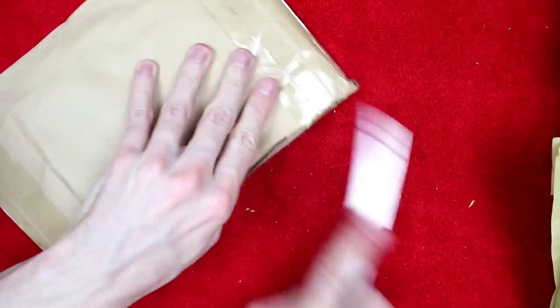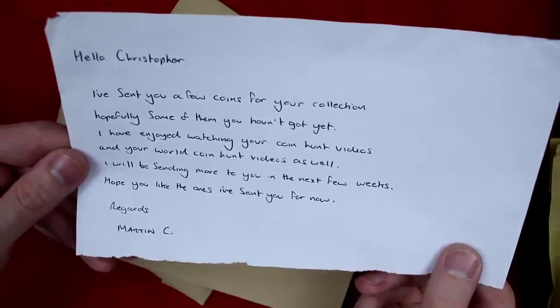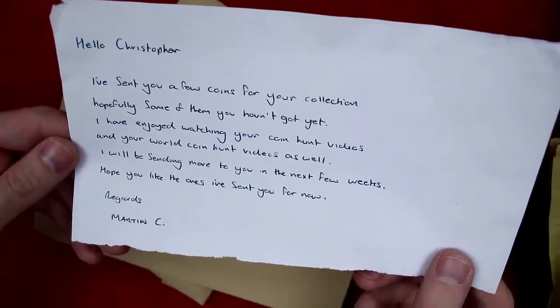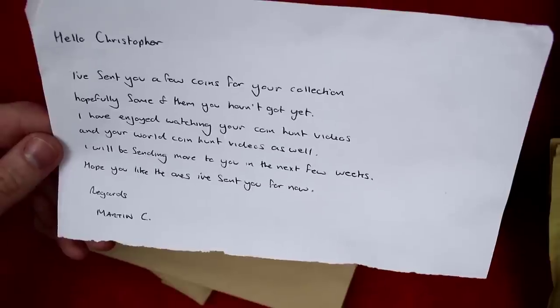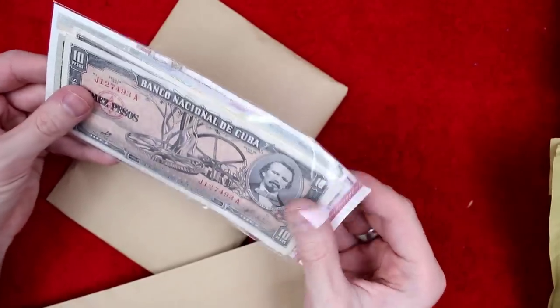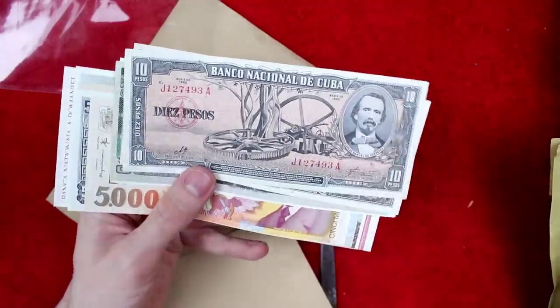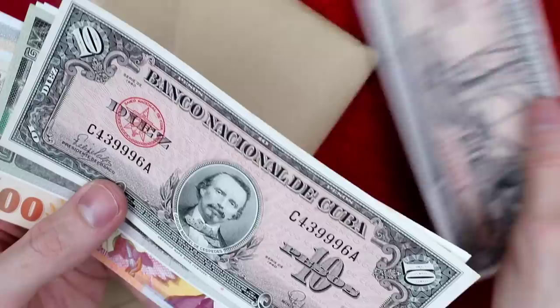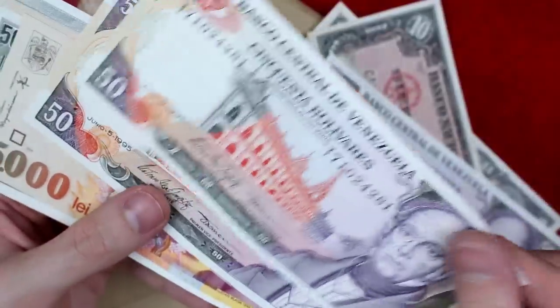Next up we've got this one. It says: Hello Christopher, I've sent you a few coins for your collection — hopefully some of them you haven't got yet. I have enjoyed your coin hunt videos and your world coin hunts videos as well. I'll be sending more to you in the next few weeks. Hope you like the ones I've sent you for now. Regards, Martin C. Holy Toledo, look at all these! I must have banknotes — I don't really know what I'm looking at, but these are very, very cool and they look in amazing condition.